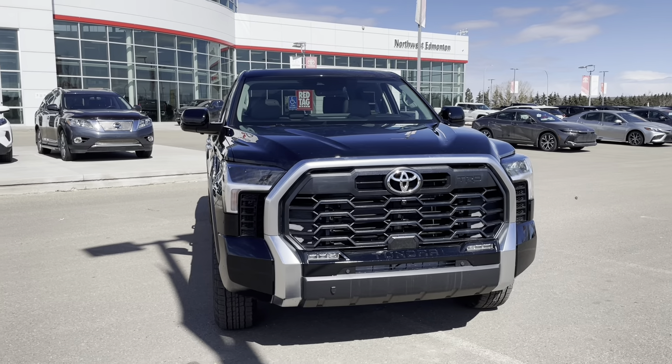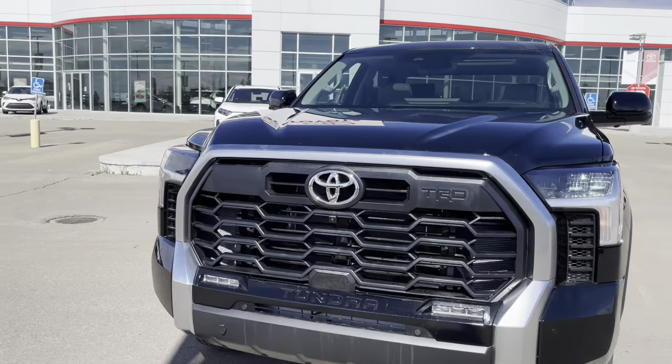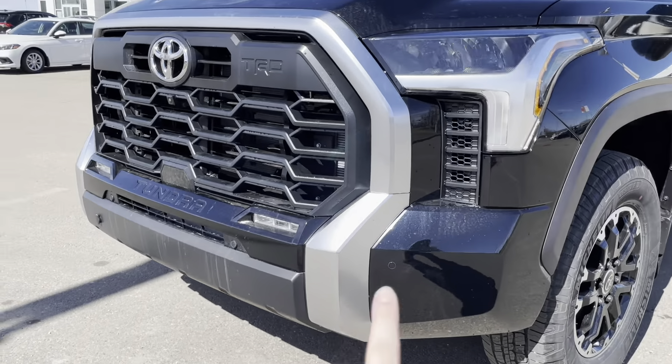This five passenger truck rides on 18 inch wheels. Starting off on the grille, we have the TRD front in there, our LED headlights, and some front end sensors as well.